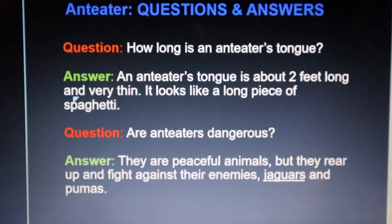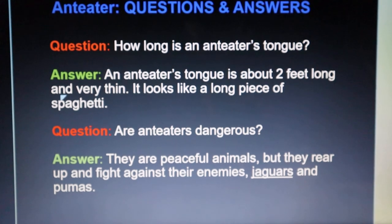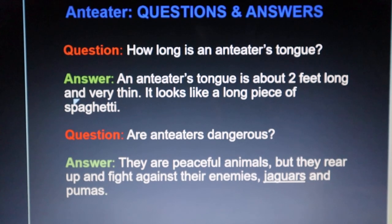Are anteaters dangerous? They are peaceful animals, but they rear up and fight against their enemies. Their main predators are Jaguars and Pumas.